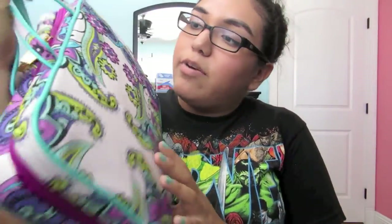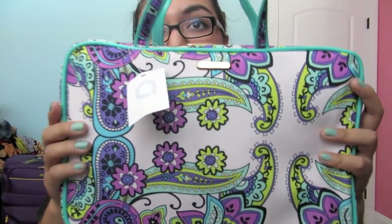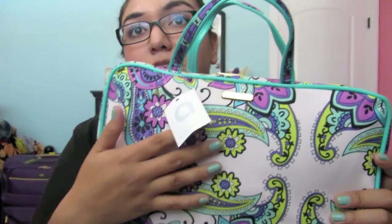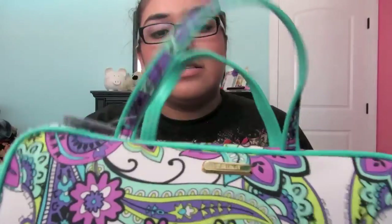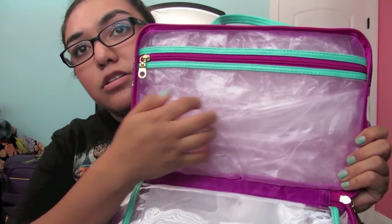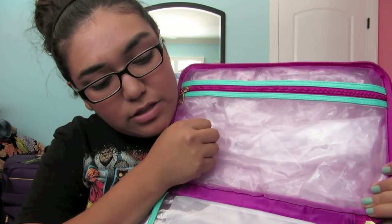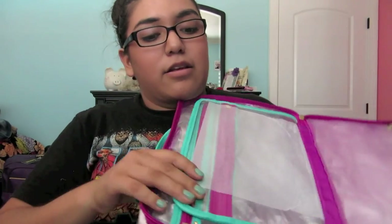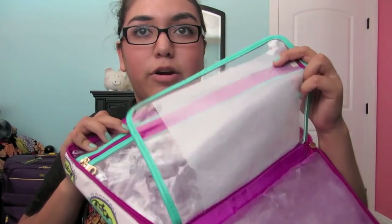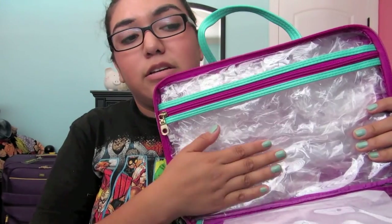I got my toiletry bag. This was $25, but I really like the print and the colors — it's super pretty. It's really spacious inside and has a lot of room. It has a side for stuff that is wet or that can spill — it's water-resistant. And on the other side there's a little mini compartment for makeup, and this one's just regular plastic. I really like this.